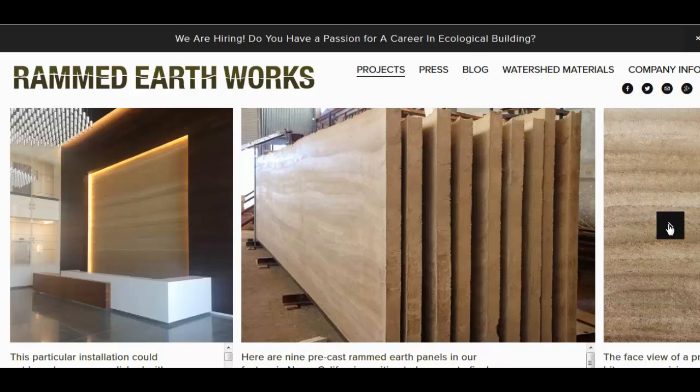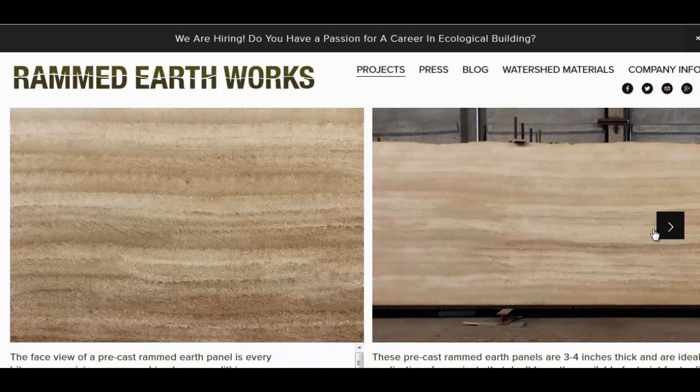They just have a factory environment with casts they can reuse over and over again. Some special projects like this, well you know, they're going to have some specially made casts perhaps, but it almost looks like wood and it's really nice — and this is just the raw product.